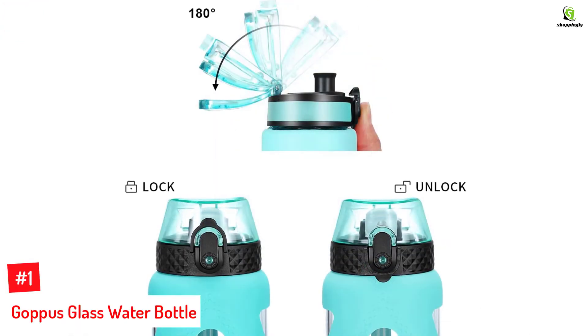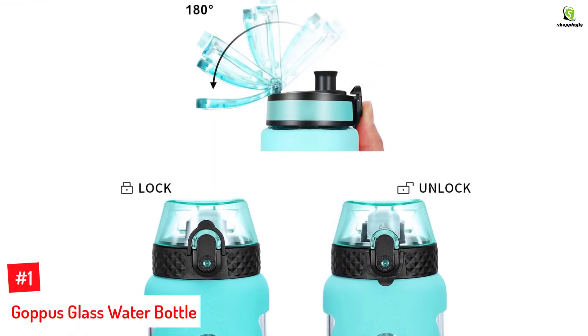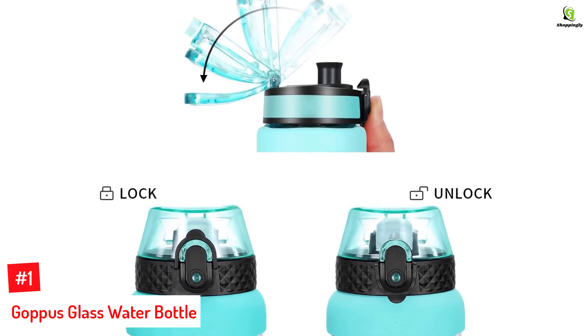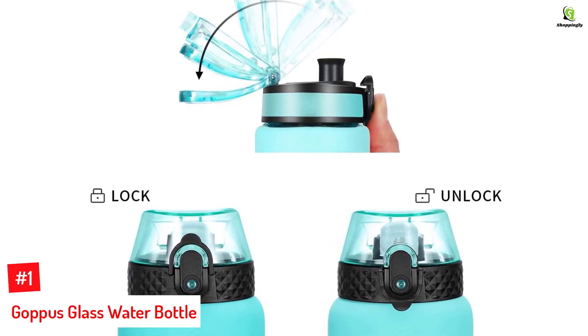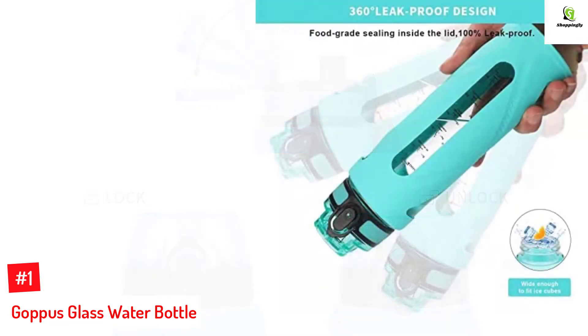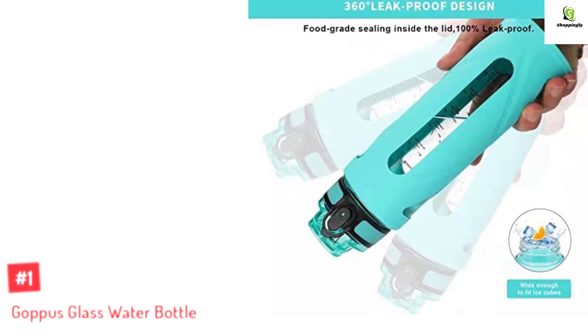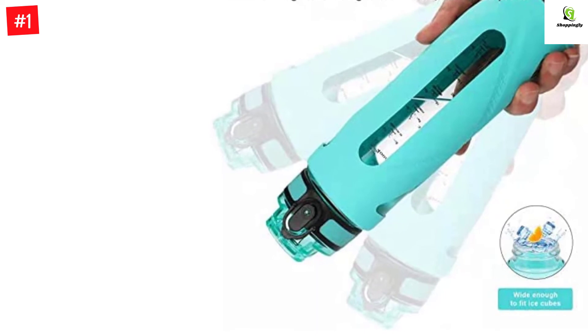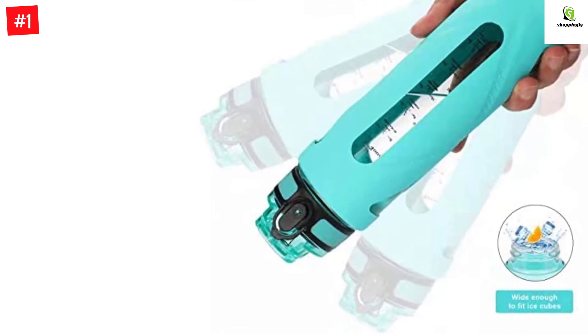Number 1: Goppis Glass Water Bottle. Keep track of your daily water intake with the Goppis Glass Water Bottle. This reusable water bottle is BPA-free, dishwasher-safe, and microwave-safe. It comes with two lid caps — a flip-top lid and a straw lid. The water bottle also has a silicone sleeve, a carrying strap, and a lid-locking mechanism to prevent leaks.